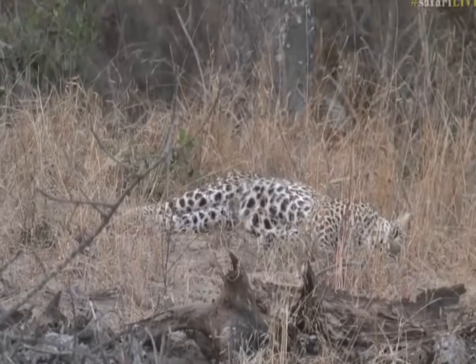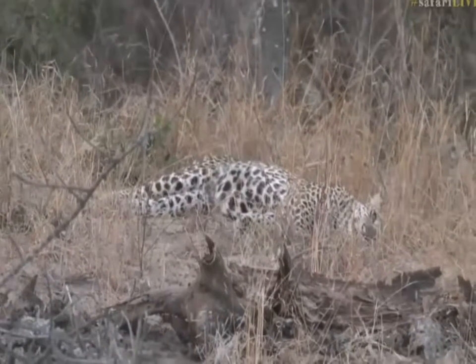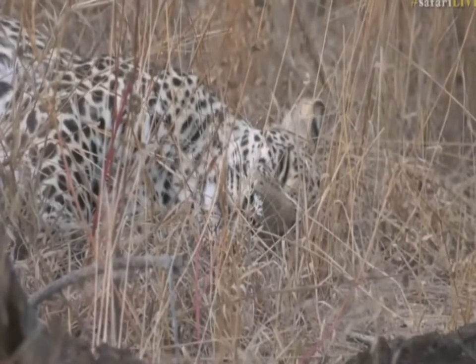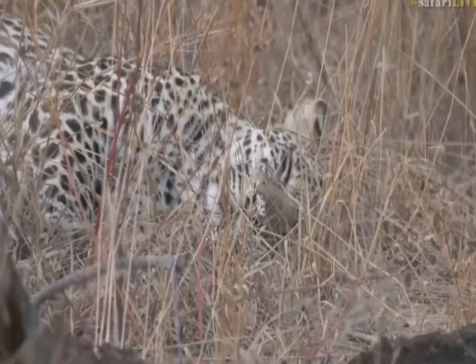She's now gone, and he's now gone to sleep. This is very exciting — let's quickly jump across to Scott Dyson, who's got some lions that I believe have encroached on the Cheetah Brothers.